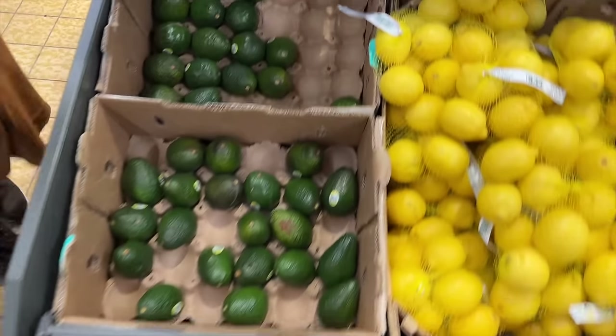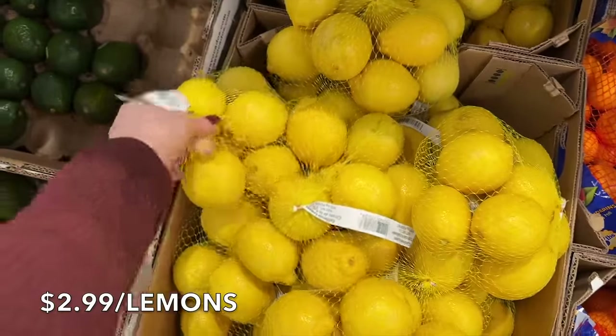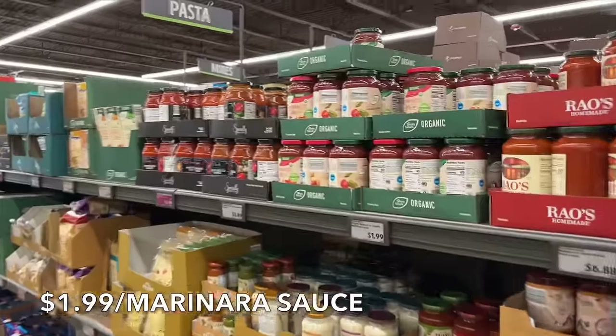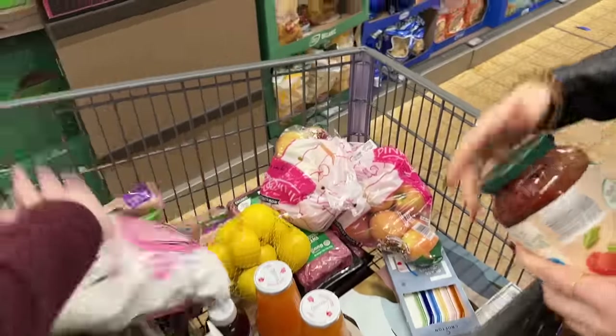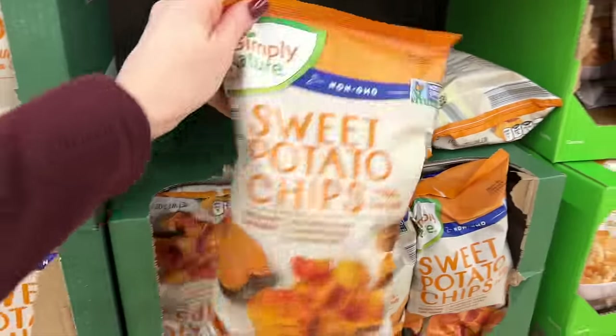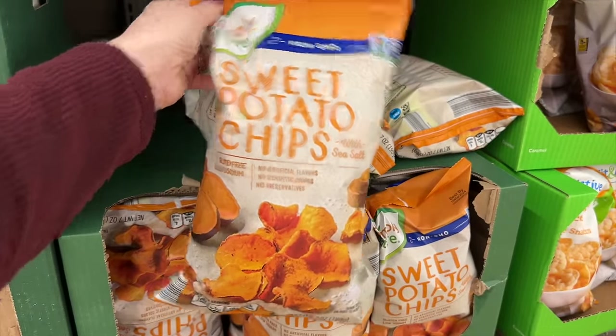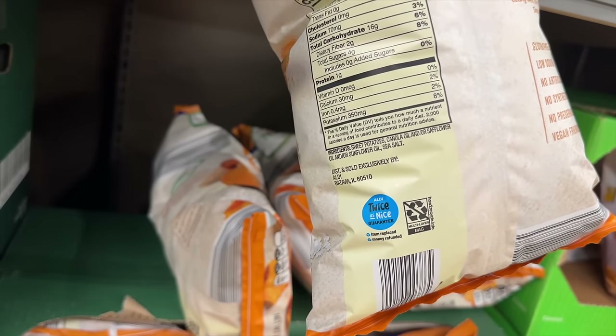Grabbing another bag of lemons — high in vitamin C, and we keep doing simmer pots. Getting three cans of the tomato sauce for dinner tonight. I want to show you something at the end cap: the non-GMO sweet potato chips say no artificial colors, flavors, or synthetic preservatives, but flip it over and you see canola oil, safflower oil, or sunflower oil — all seed oils, very inflammatory.